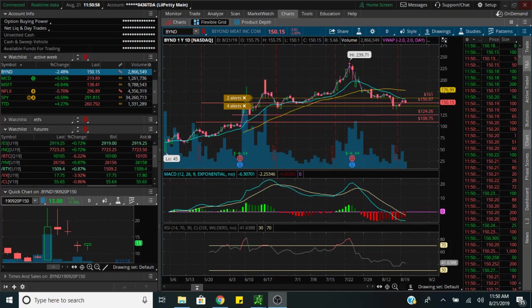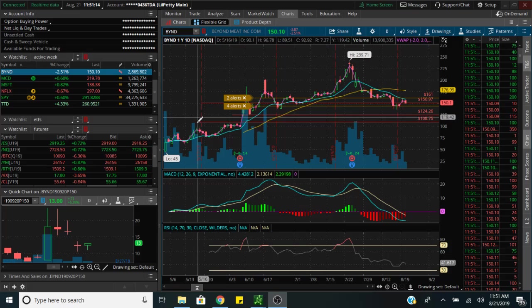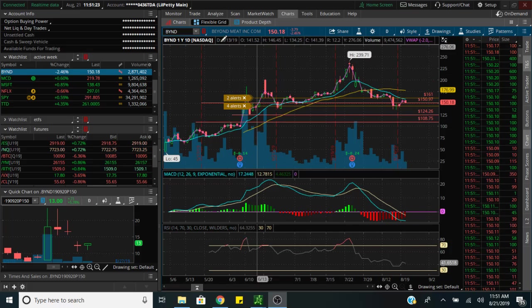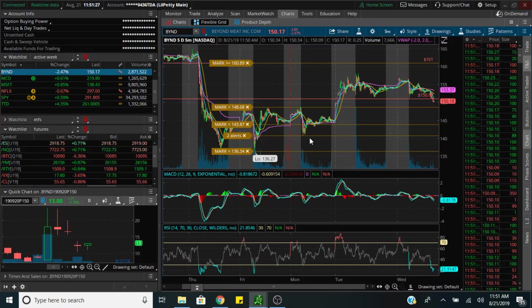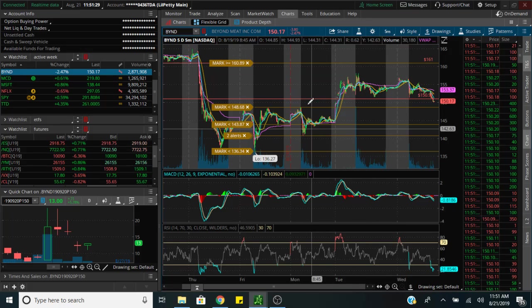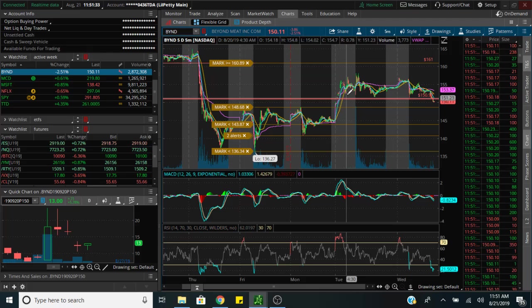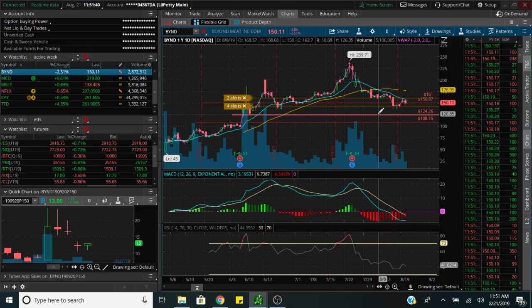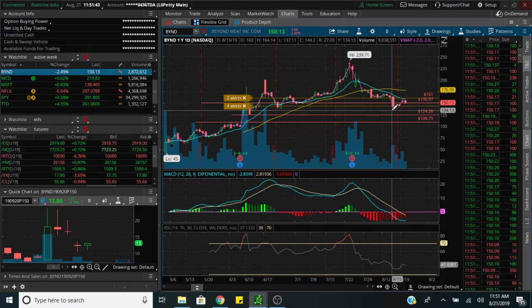What's up, little petty coming back with another stock market episode. In today's episode we're gonna be talking about this BYND short. The stock is collapsing right now — we got this gap down here to fill at 144. I like these crosses in these momentum trades. We found some support down here at 134.